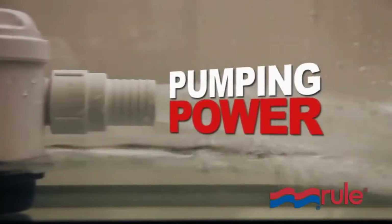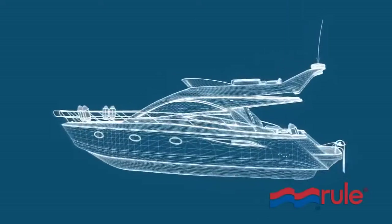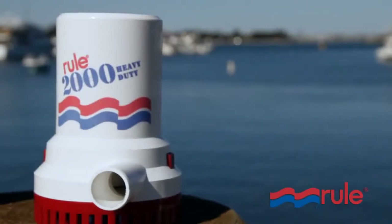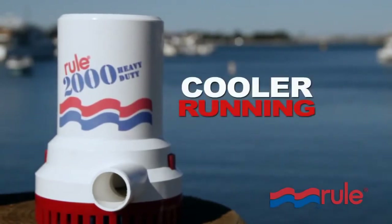While remaining silent and vibration free, RULE pumps last a long time. RULE pumps are painstakingly tested to ensure years of worry-free operation. Triple seals keep the water out. Advanced wiring technology prevents corrosion. Years of design improvements means an efficient, cooler running pump.